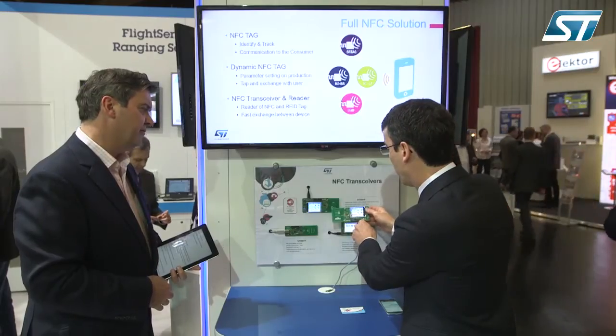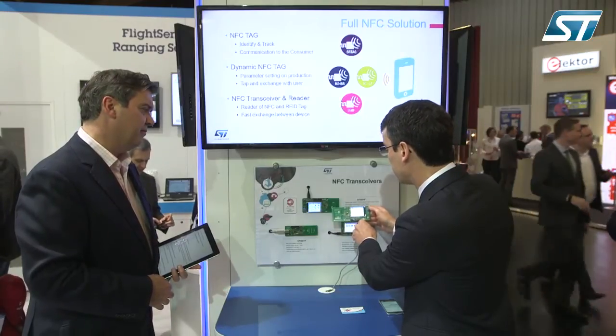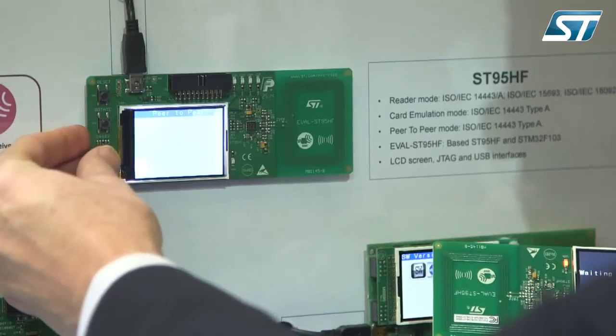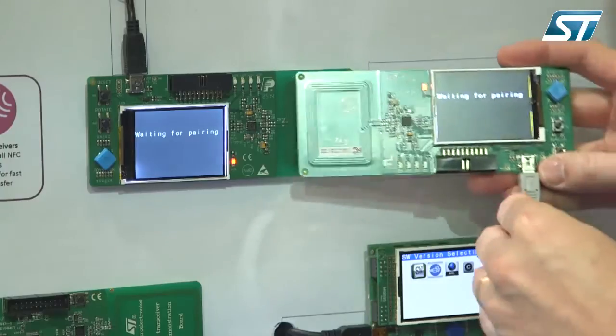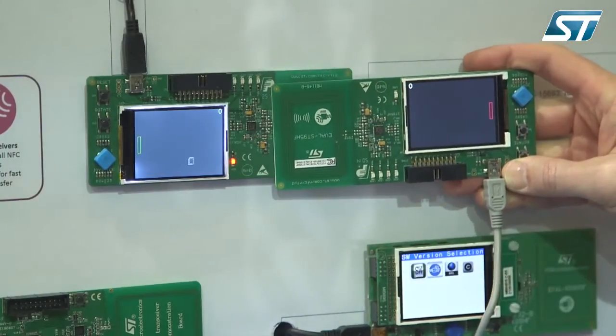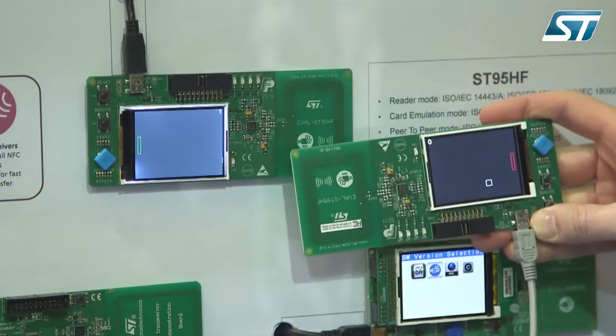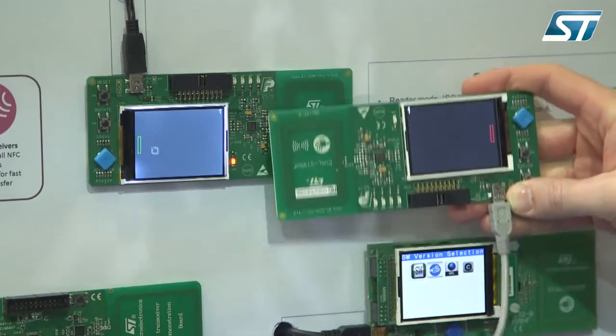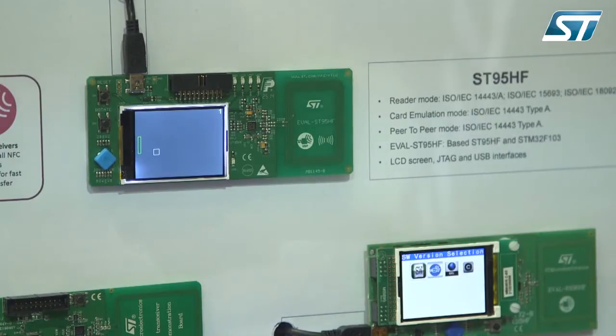Here we've prepared a demo showing peer-to-peer communication. You'll see it performs the pairing and initialization by itself, then starts a small game with a ball thrown between the two boards and two screens. It's very easy, and as soon as I break or resume the communication you can see it's very real-time, interactive, and robust.